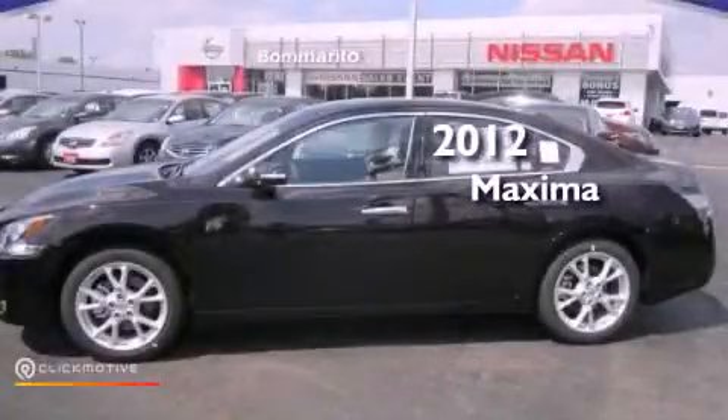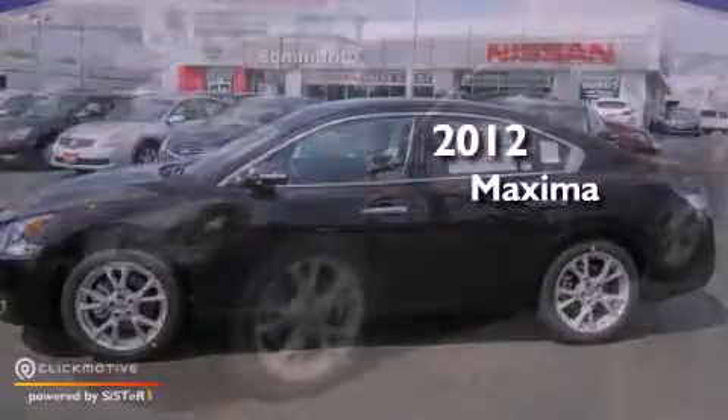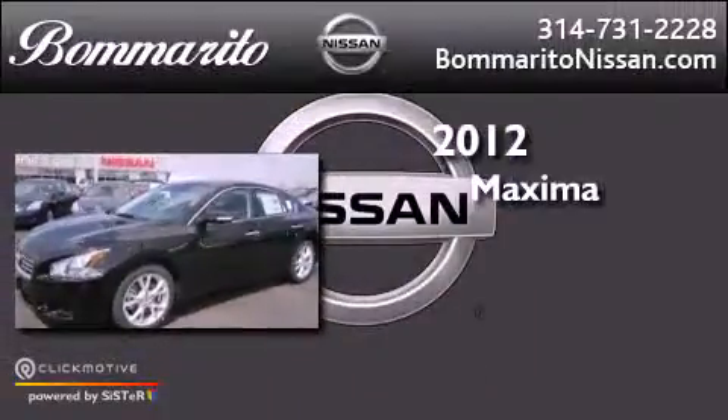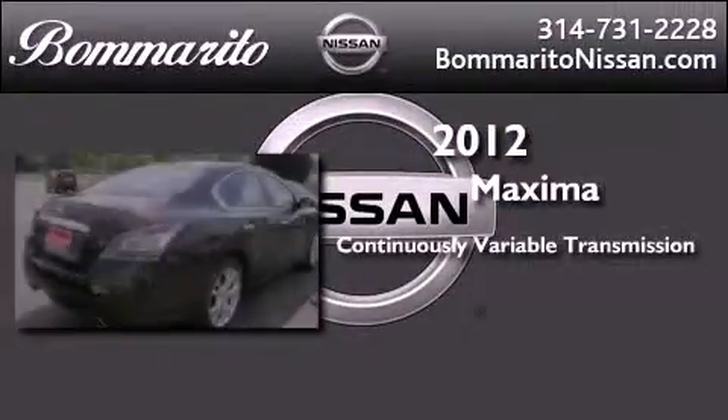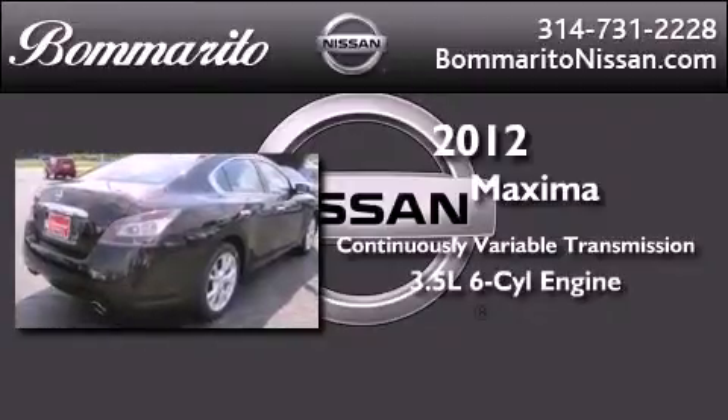This is a brand new 2012 Nissan Maxima. This four-door sedan has a continuously variable transmission and a 3.5 liter V6.